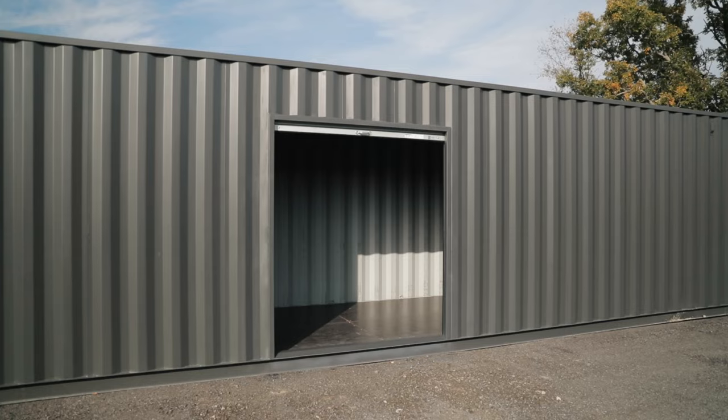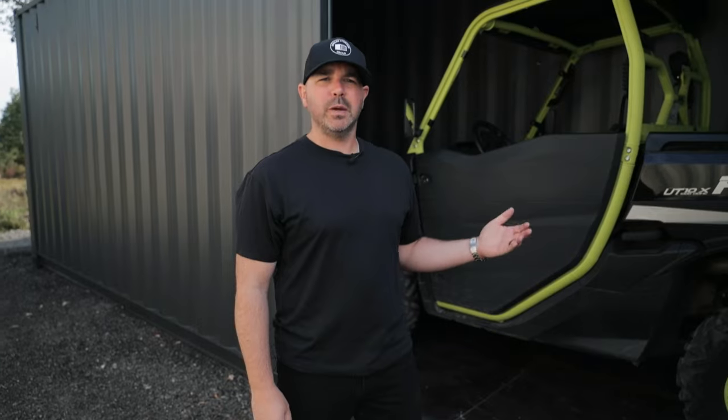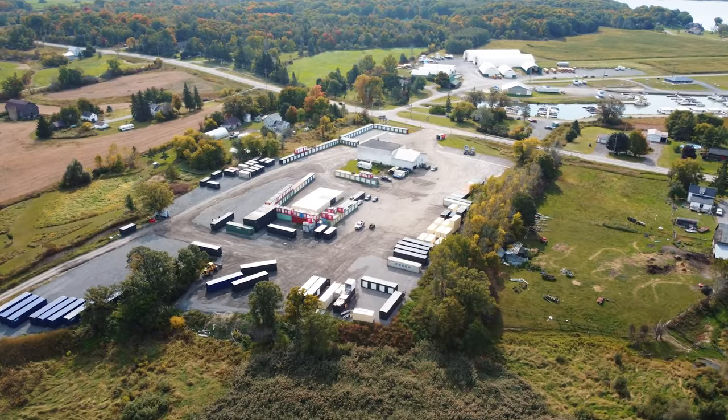Let me show you why shipping containers are great for storing cars, motorbikes, ATVs, lawn or farming equipment, and even boats and watercraft. Shipping containers are ideal for this type of application — storing cars, boats, any type of recreational vehicle.